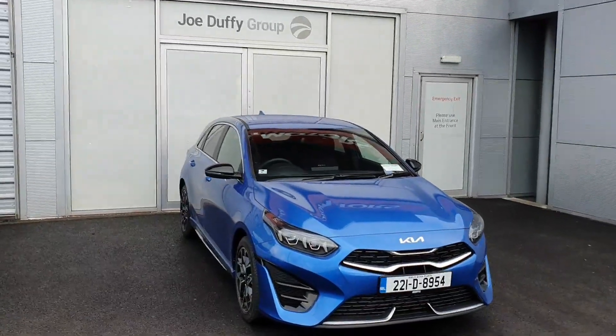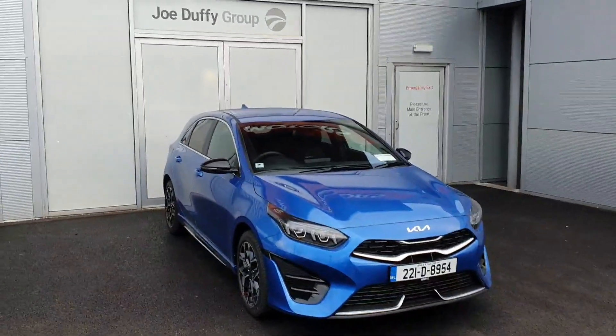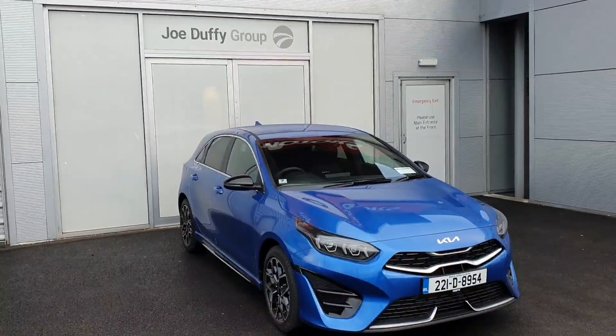Hello and welcome to Joe Duffy Kia. Today we're going to be showing you this beautiful 221 Kia C GT Line that we have in stock.